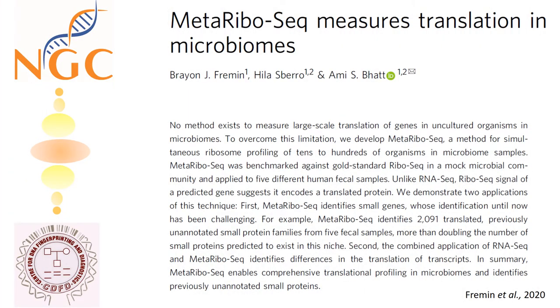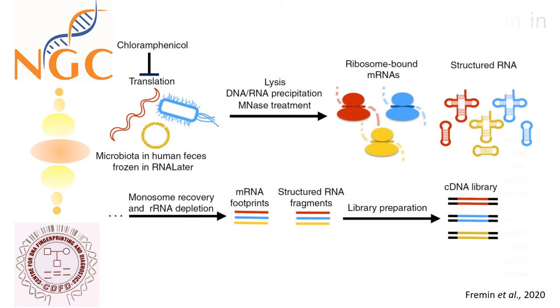Our third study brings you a method called Metaribosec to measure large-scale translation of genes in uncultured organisms. Authors have developed a method for simultaneous ribosome profiling in microbiome samples.